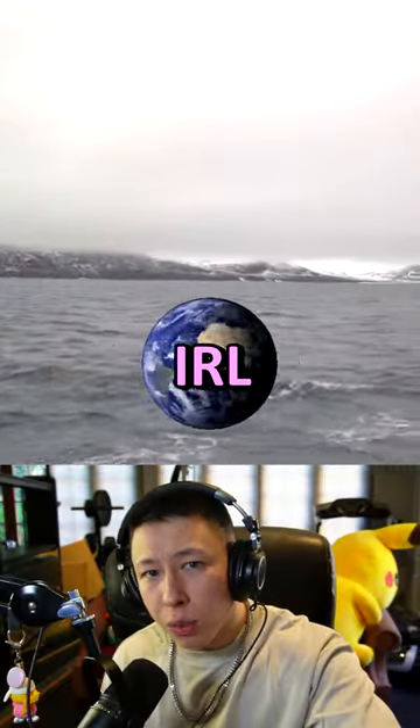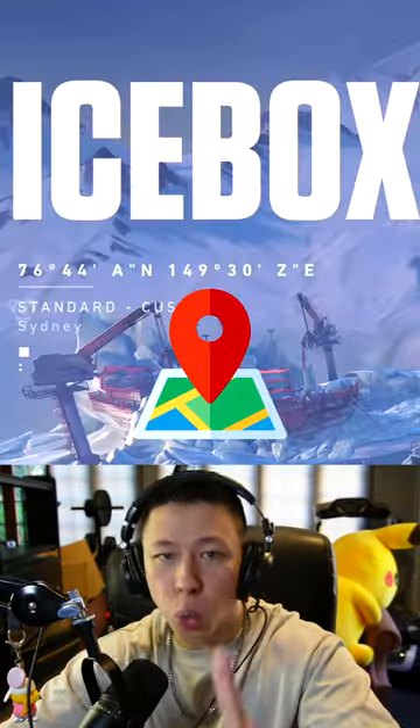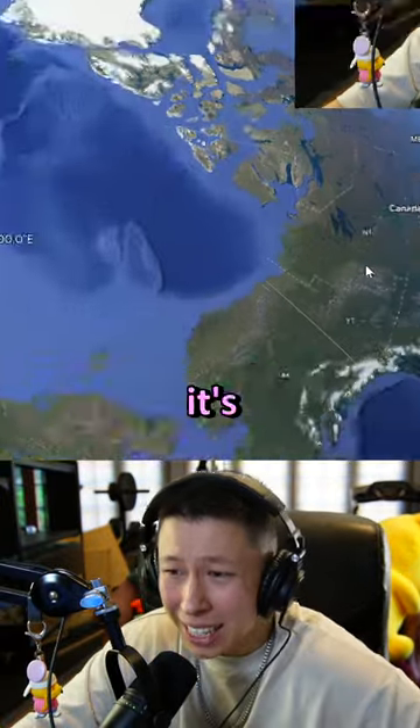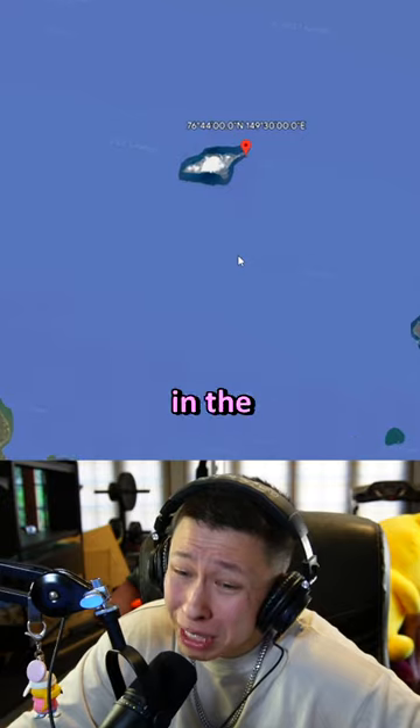Ranking the Valorant maps based on what they look like in real life. We're going to do Icebox today using the coordinates in the loading screen. This is Icebox, aka Bennett Island. It's in between Canada and Russia, but pretty much in the middle of nowhere.